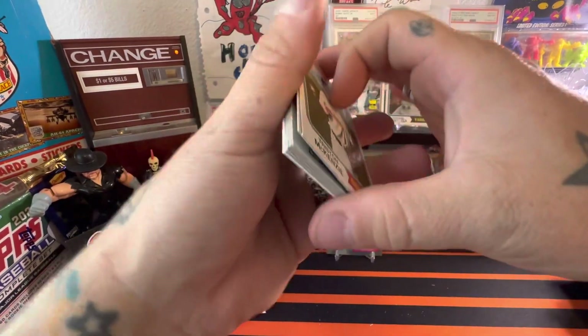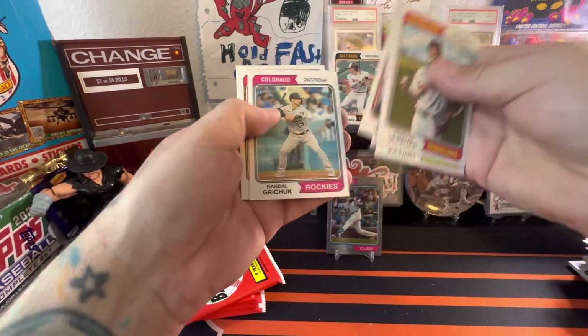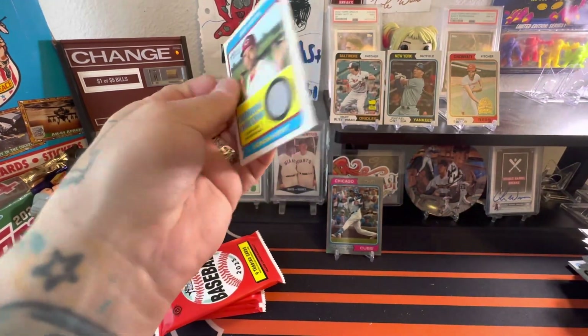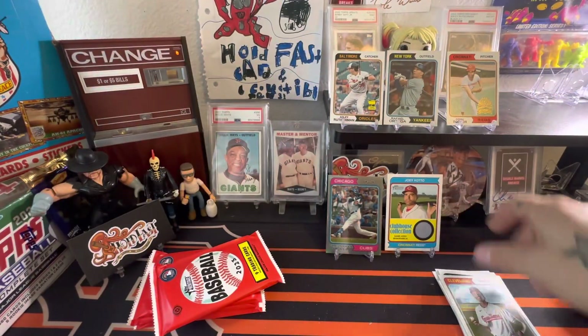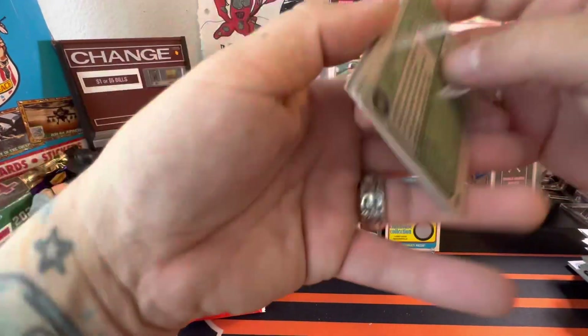Game-used memorabilia — not what we wanted, but we'll go with it. Jarren Duran, Matt Chapman, Jose Trevino, Randal Grichuk, Alexis Diaz — and it's going to be a Joey Votto game-used memorabilia card. Not what we wanted; we were really hoping for that auto.